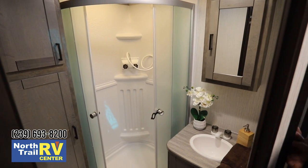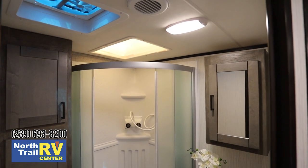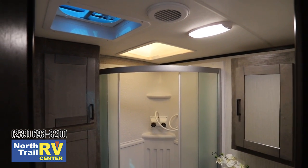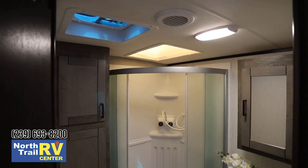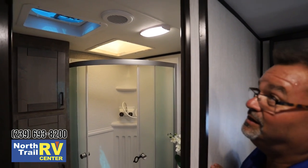There's an attic fan so you don't have to worry about steam, and the bathroom is also vented with AC. This unit also has Wineguard Connect 2.0 pre-wired - all you have to do is subscribe to the service, hook it up, and you have it for your TVs, Wi-Fi booster, computers - all of that. It's a great feature and it comes already on these units.